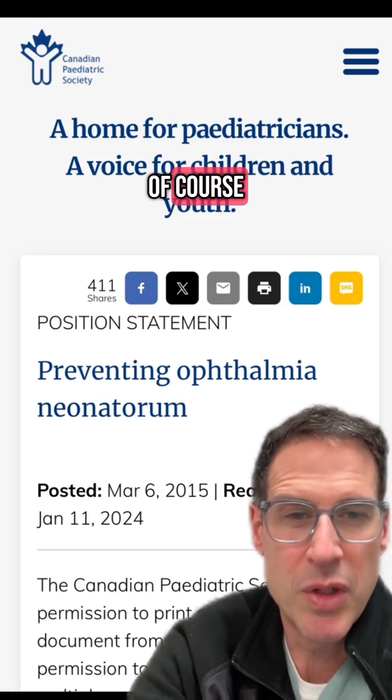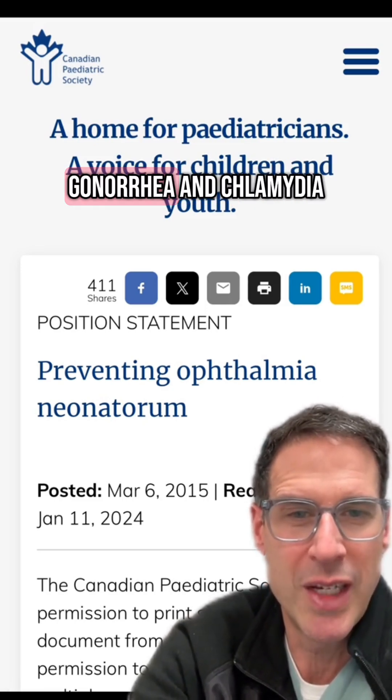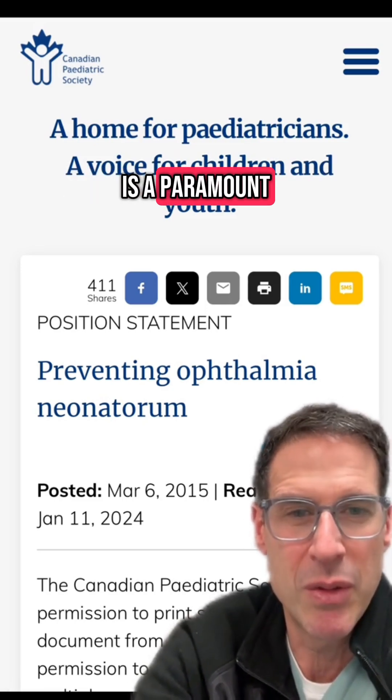The best treatment of course is prevention, so ensuring that mothers are checked for gonorrhea and chlamydia in pregnancy is of paramount importance.